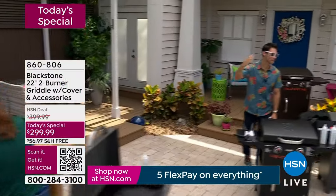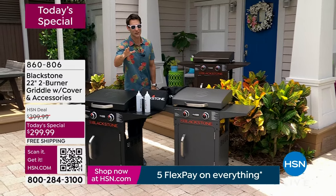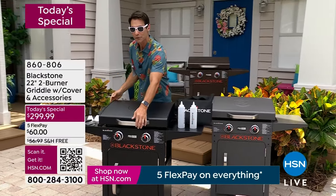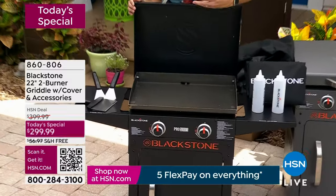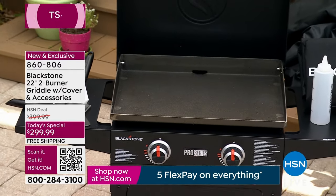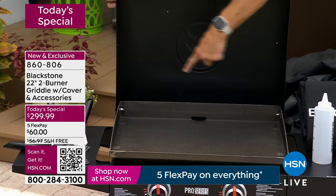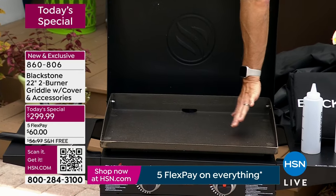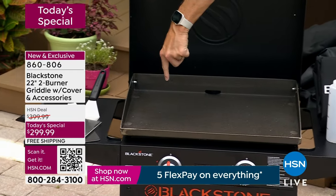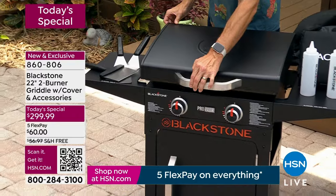Welcome back! We are having such a great time here on HSN. This is our today's special — from Blackstone, the name when it comes to griddles. It's like an outdoor grill but with a flat surface: no open flame, no flare-up, nothing falling through grates. Over 360 square inches of cooking space. Dual independent burners — cook something on low heat on one side, high heat on the other. Steaks and burgers here, veggies there, eggs and bacon and hash browns all in one. Let me close the hood to show you this sleek modern design.